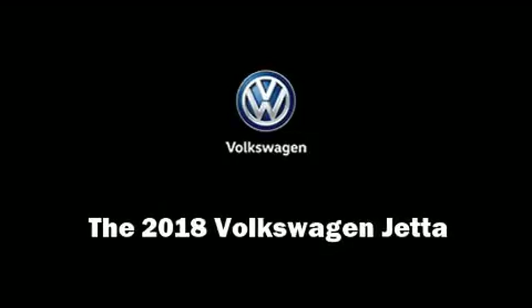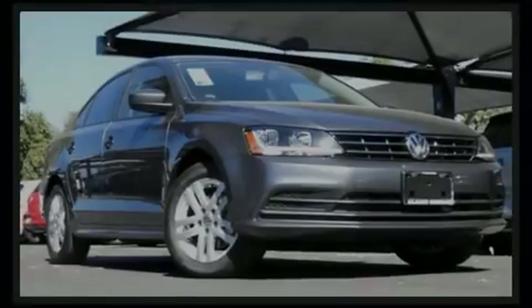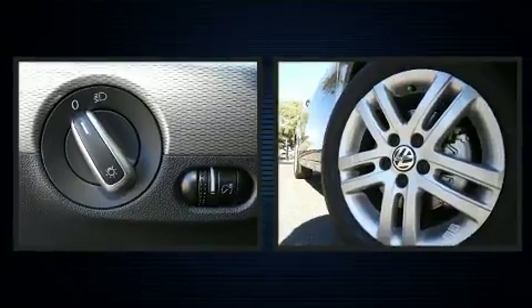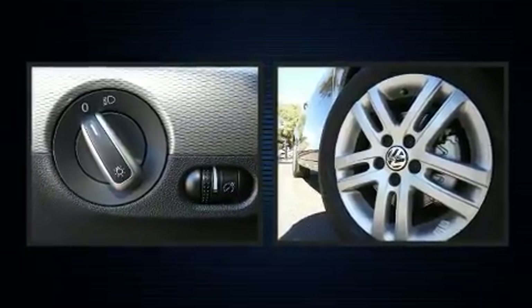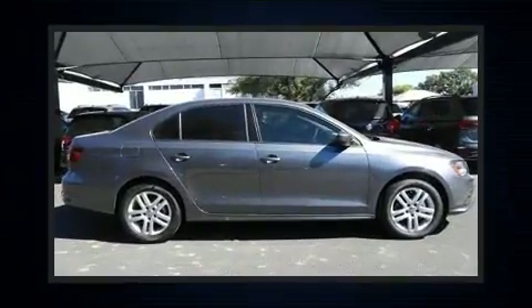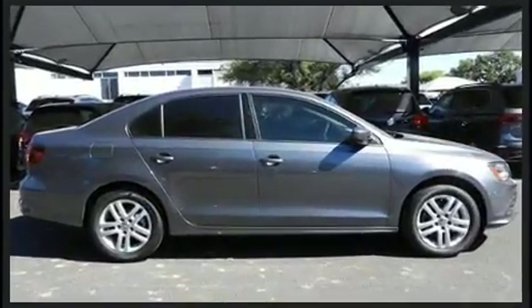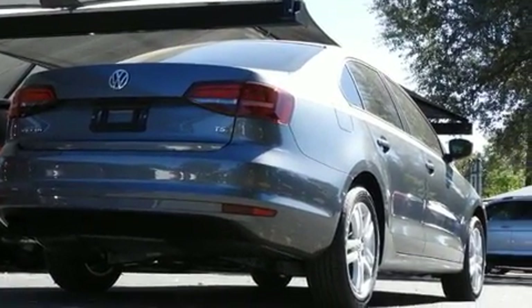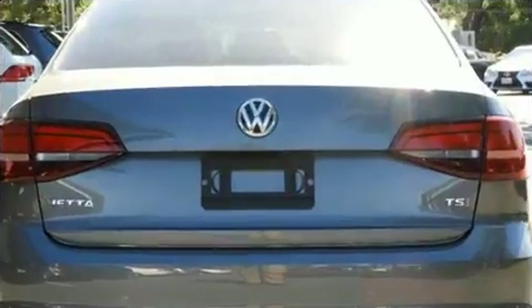Introducing the 2018 Volkswagen Jetta. This four-door, five-passenger sedan leads among competitors in its segment. It features a front-wheel drive platform, an automatic transmission, and an efficient four-cylinder engine. The engine breathes better thanks to a turbocharger, improving both performance and economy.